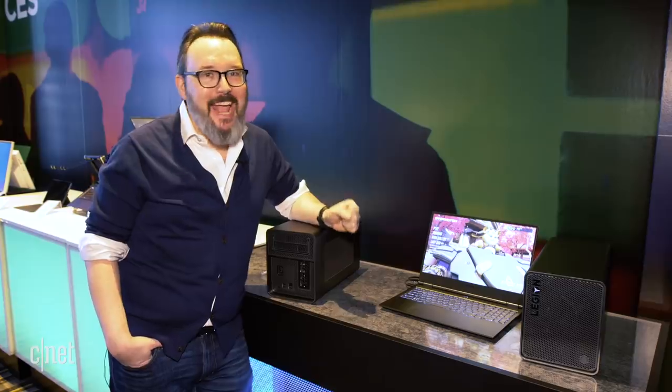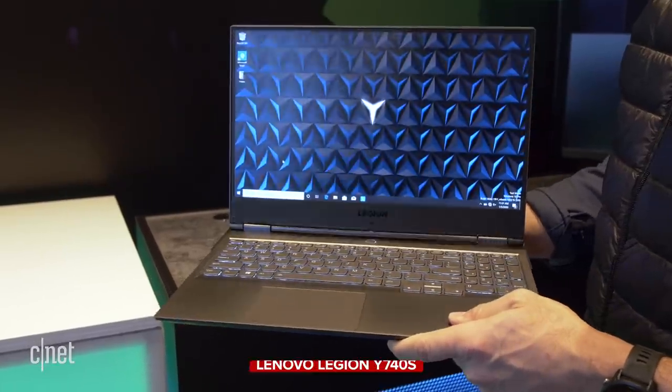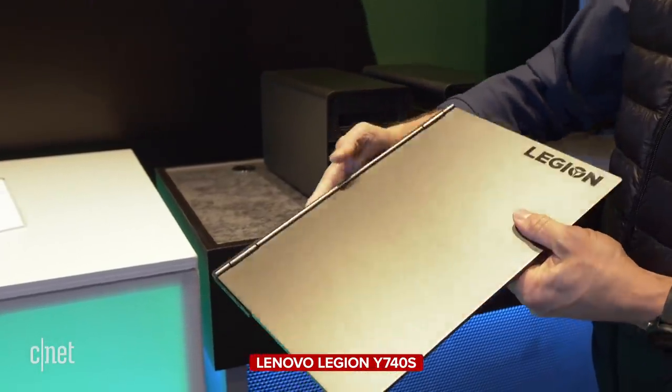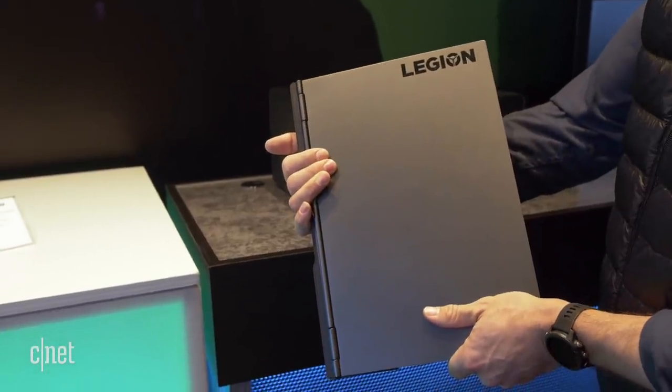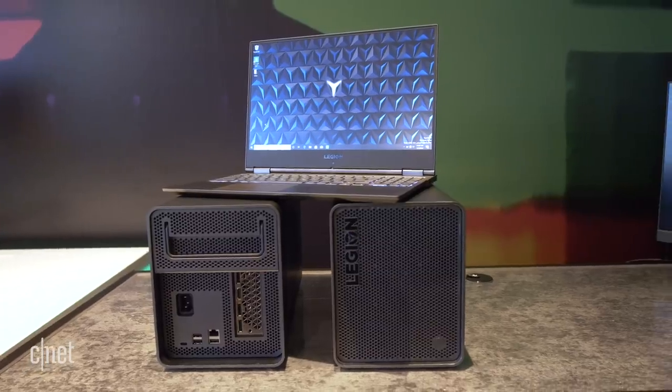When is a gaming laptop not a gaming laptop? Lenovo is going to show us with the Legion Y740S here at CES 2020. At first glance, this looks like a fairly standard 15-inch slim laptop. You can get either a Full HD or a 4K screen. It's got a 9th gen Intel CPU in it, but it's part of Lenovo's Legion line, which is their gaming brand.